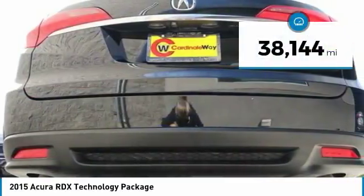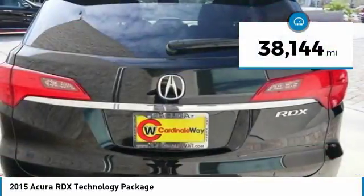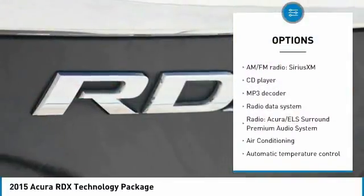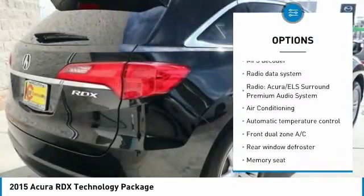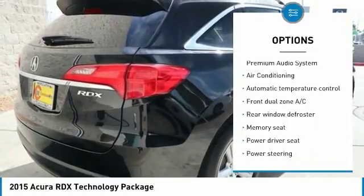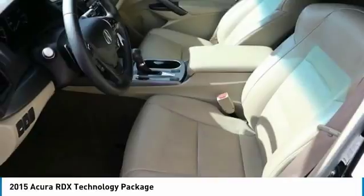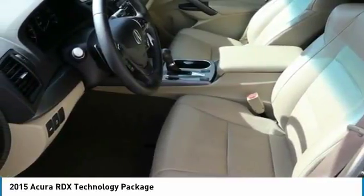This vehicle has less than 40,000 miles. Here are some of this vehicle's great options: navigation system, traction control, power passenger seat, leather-wrapped steering wheel, air conditioning, dual airbags, alloy wheels, one owner, power steering, and four-wheel disc brakes.